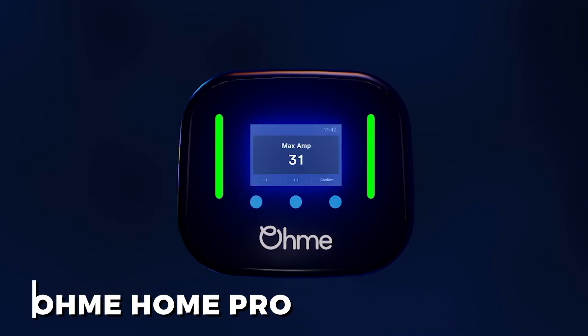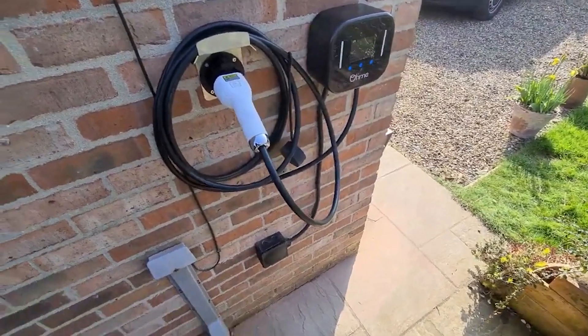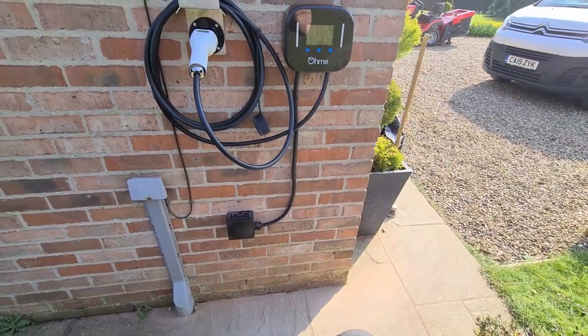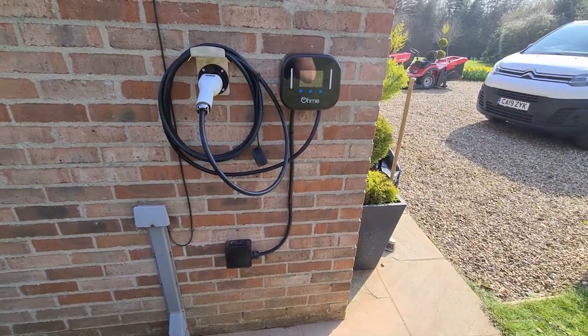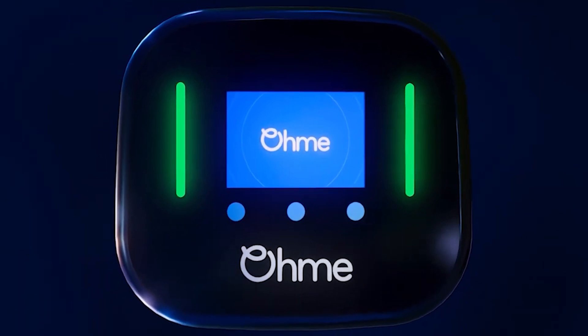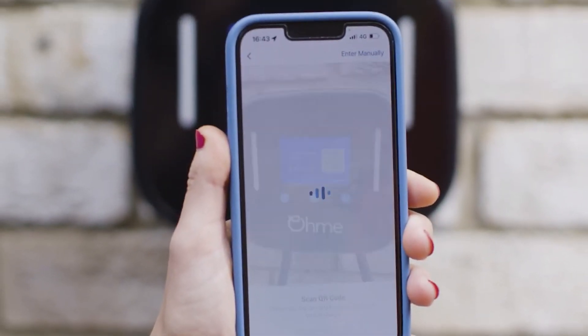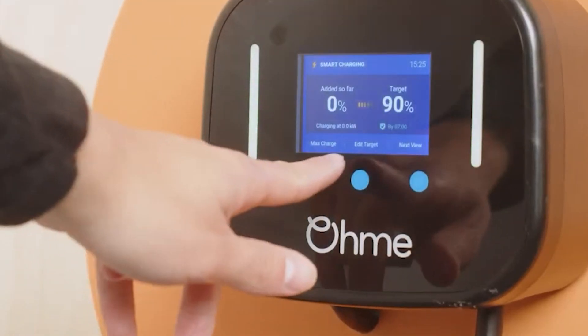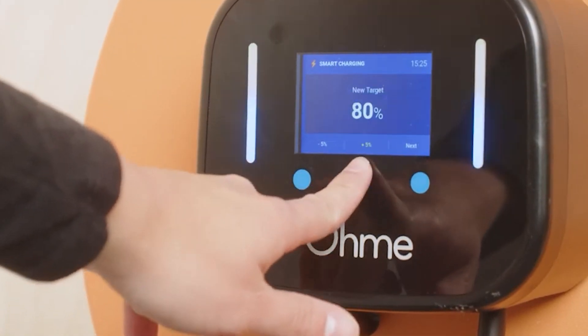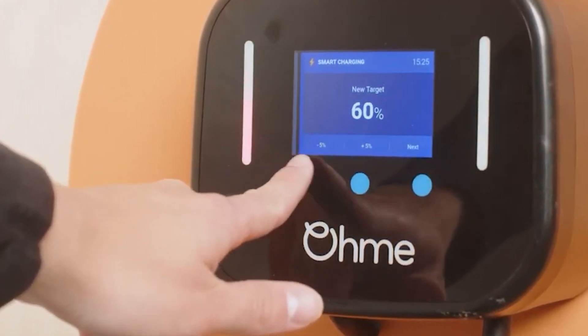1. OMI Home Pro. OMI's Home Pro emphasizes data delivery while charging, with a sleek modern design, a 5-meter tethered charging cord, and an integrated LCD screen. With the help of the highly regarded OMI smartphone app, you can keep an eye on charges while you're out and about. The display gives information on the battery level and current charging rate of your automobile.